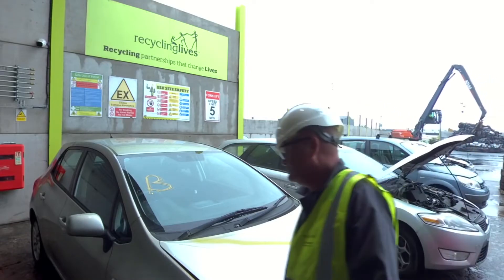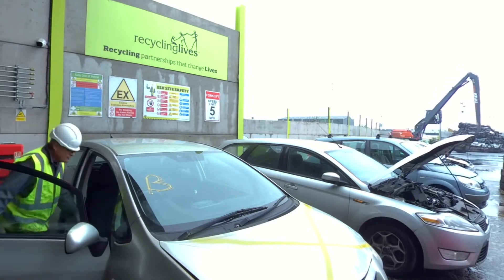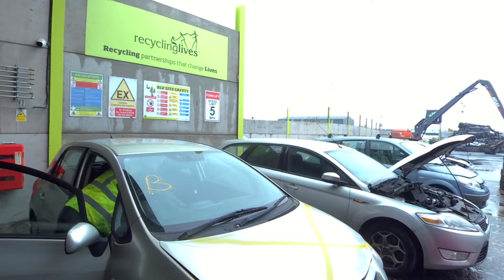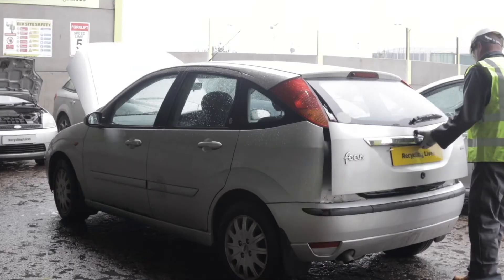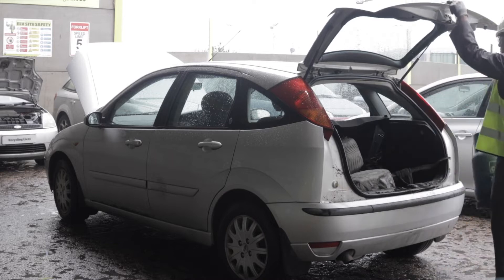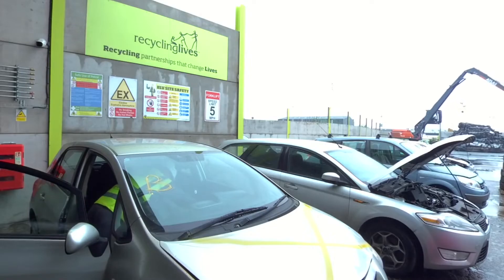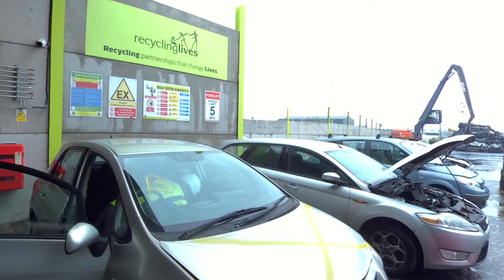With all these checks complete, the car is now ready to be prepped for Depol. They're now undertaking a thorough search of the car for any potential hazards, such as pressurised bottles, hypodermic needles and other biological contamination. A few potential hazards have been removed — now we're safe to proceed.